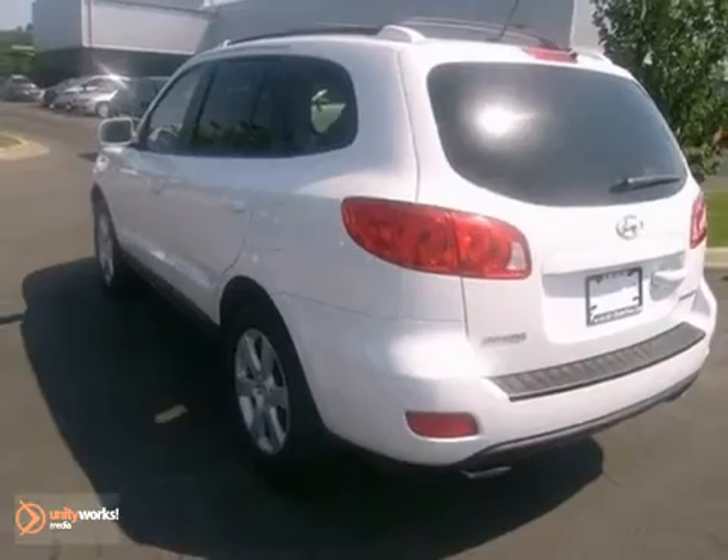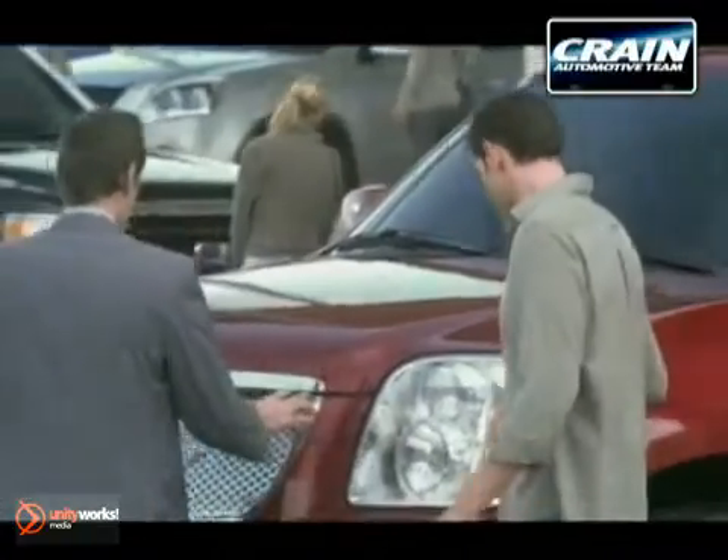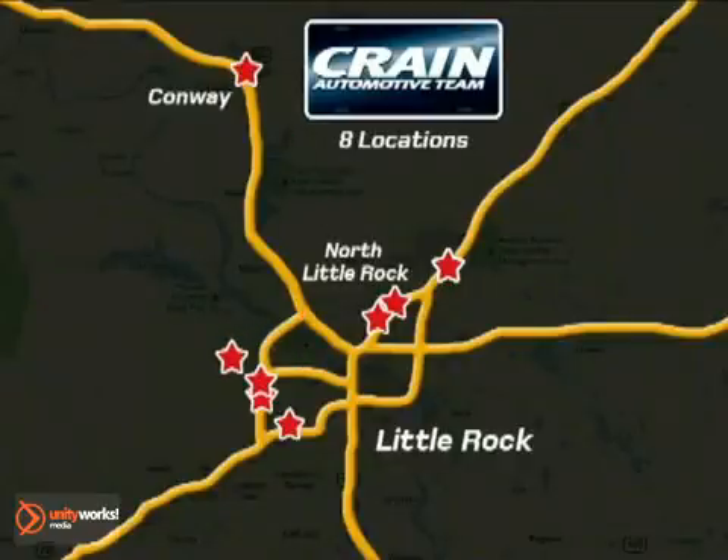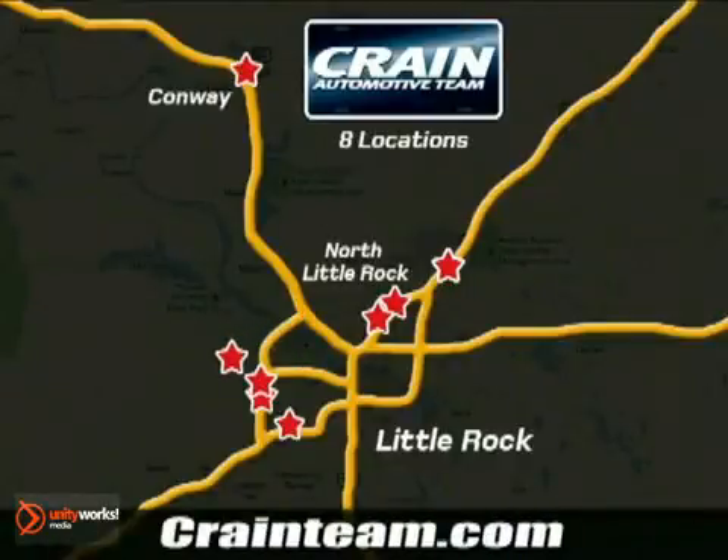Come take a test drive today. Visit us anytime at Craneteam.com. Go, go, go — Craneteam's got them! Craneteam.com.